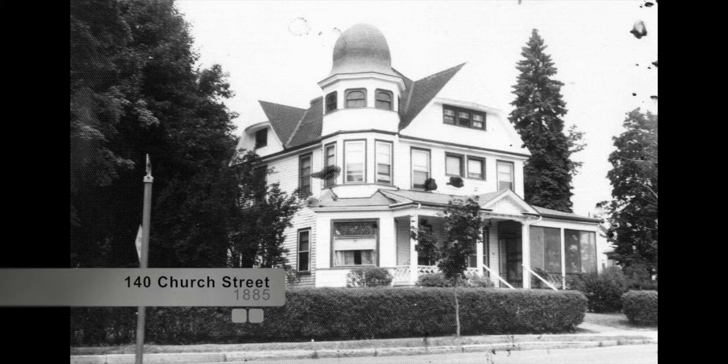140 Church Street, built in 1885 in the Queen Anne style, is known as the James P. Niles House. Niles was a local dentist.